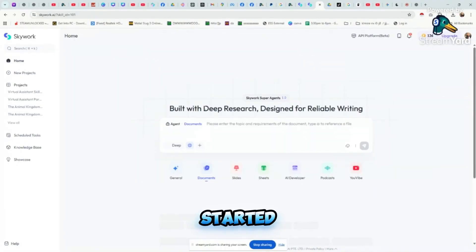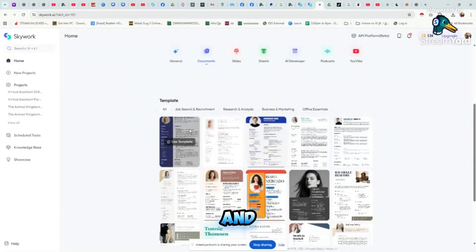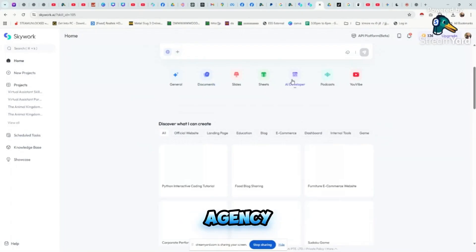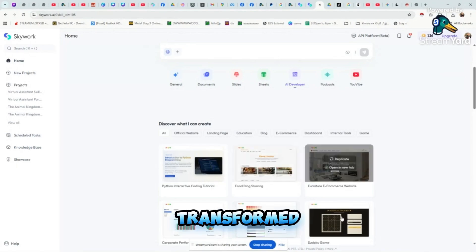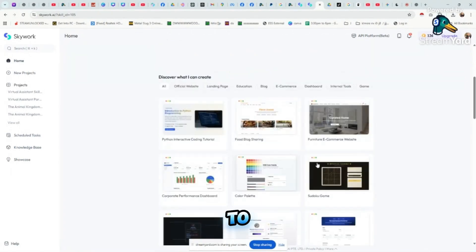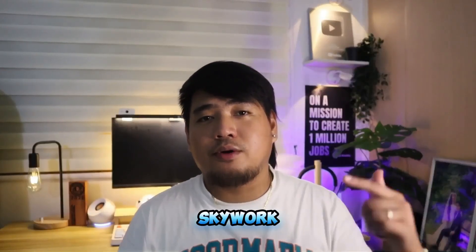Getting started is straightforward: visit skywork.ai, sign up, and explore their free trials or plans. Whether you're managing a solo freelance workflow or scaling a virtual assistant agency, SkyWork offers scalable solutions tailored for every professional need. I've personally found that integrating SkyWork AI into my agency's processes has transformed how quickly and efficiently we produce client-ready work.